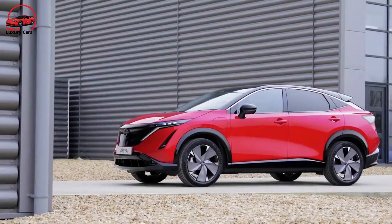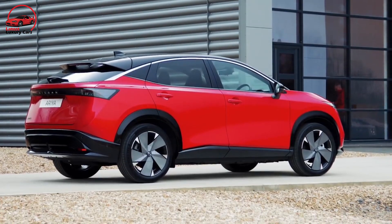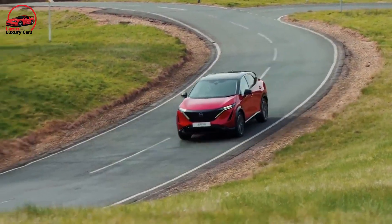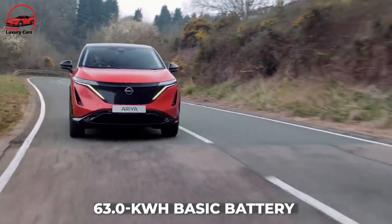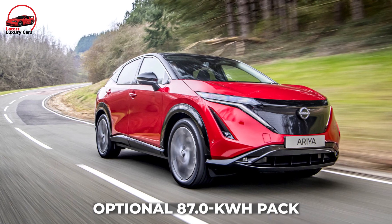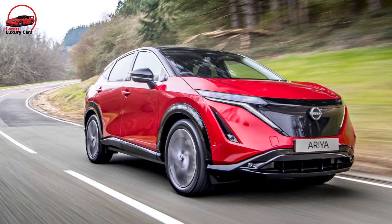The Ariya's design departs from Nissan's typical harsh, angular features featured on many of their cars. The Ariya is low; its wide stance distinguishes it from the Rogue and provides it a sportier appearance. There will be two battery capacities available: a 63.0 kWh basic battery and an optional 87.0 kWh pack, as well as front or all-wheel drive.